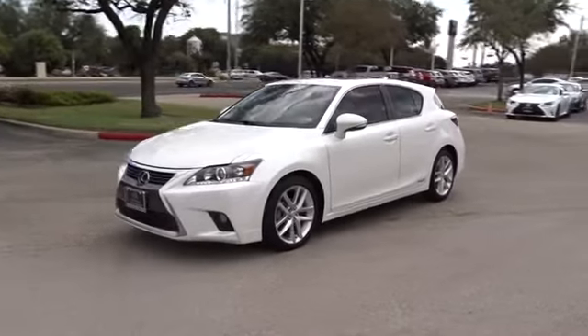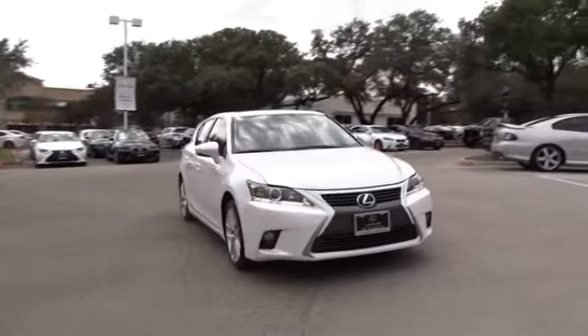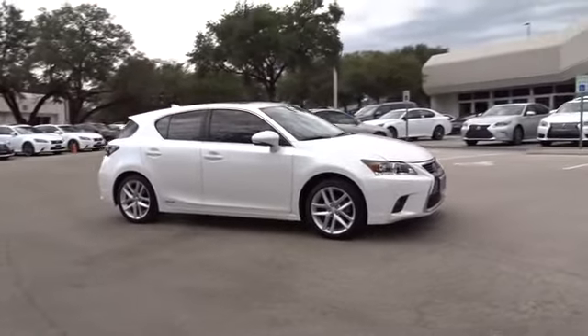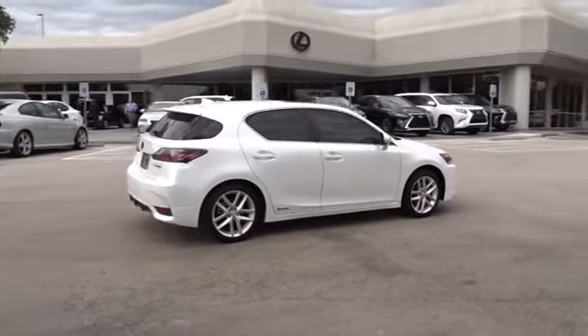2015 CT200H. The Lexus CT200 hybrid pairs exceptional fuel efficiency and superior handling ability with aggressive styling to create a luxury hybrid vehicle that looks great and handles even better. Going green never felt and looked so good.